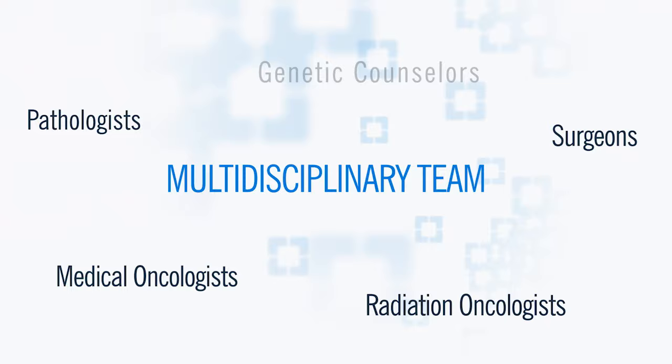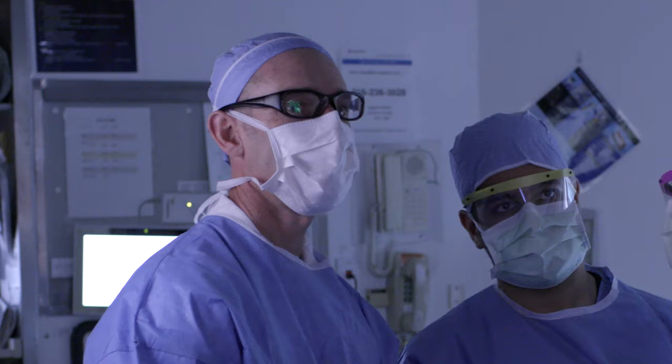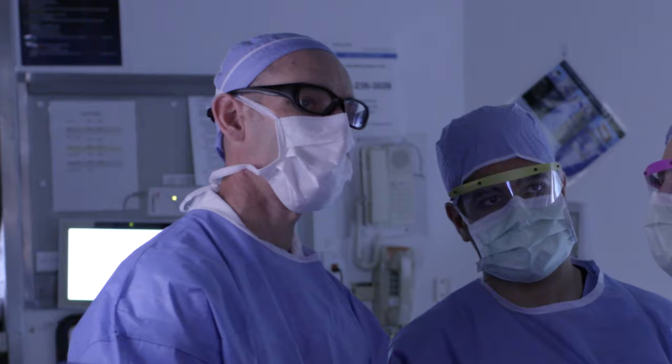We're going to get you through the diagnosis, through the surgery, with the quickest return to full function. One of the unique aspects of Cleveland Clinic is that we have a multidisciplinary team, all of which work together in unison, taking care of patients from early stage disease to the more advanced disease that other institutions may not be as comfortable in dealing with.